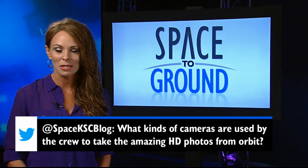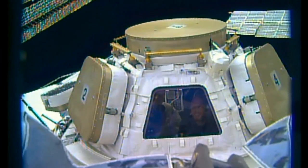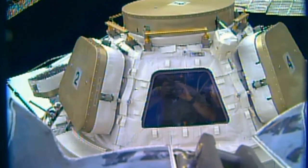This week's social media question asks: What kinds of cameras are used by the crew to take the amazing HD photos from orbit? Well, astronauts aboard the station are using several off-the-shelf digital SLR cameras similar to what many aspiring astronaut photographers here on the ground use.